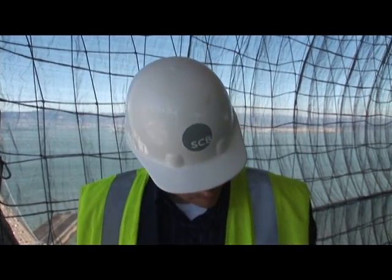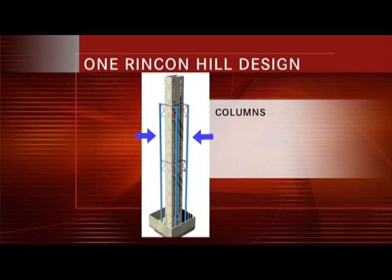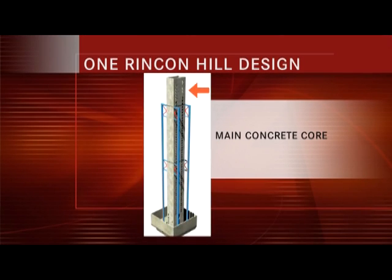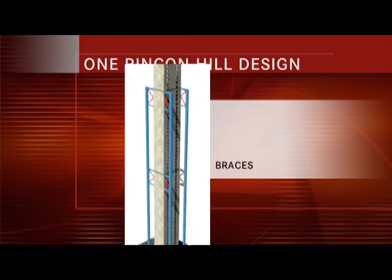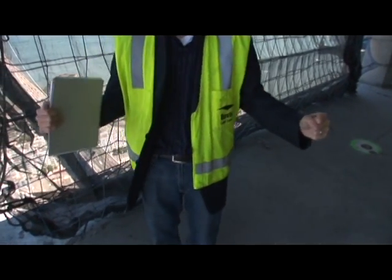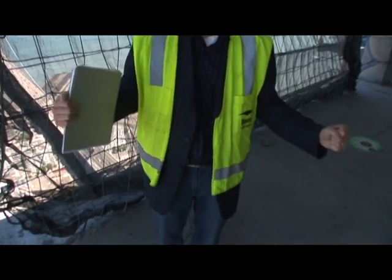The main system that's used — we liken it to a downhill skier, where there are some very big, stout columns that are kind of like your ski poles, and then there's the main concrete core which is like your body. There are two points up the building where there are braces, kind of like arms reaching to the ski poles, where those loads are transferred. As you turn and ski, you lean onto those ski poles — the building does the same thing in an earthquake event.